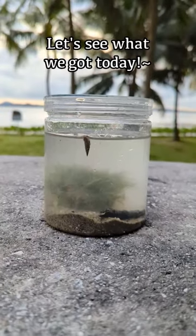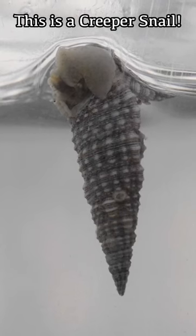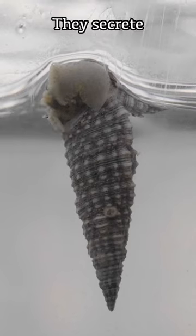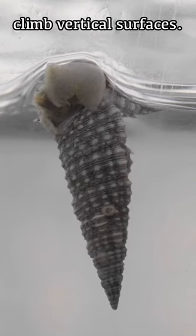Okay, let's see what we have today. First thing we see is this living creeper snail just crawling on the surface of a container. Snails have a strong foot like this and secrete sticky mucus to help them climb up vertical surfaces.